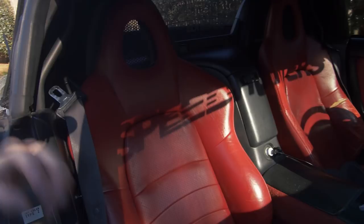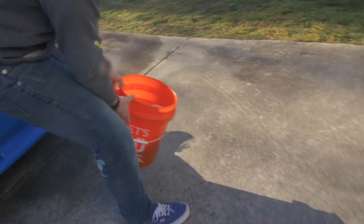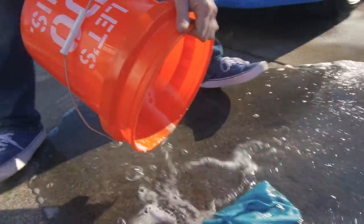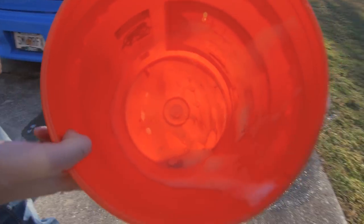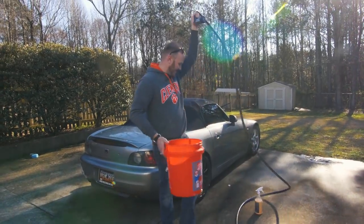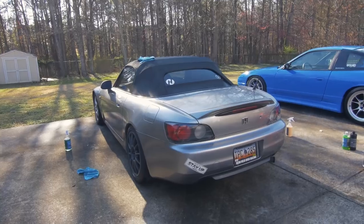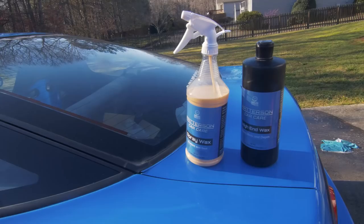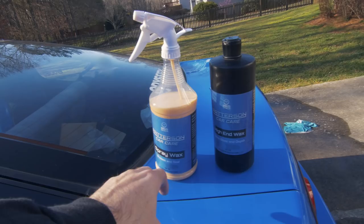This is what happens if you only use one bucket — look at how dirty this water is. That goes into your paint if you don't use the two-bucket method. James, I have to say your car looks freaking flawless right now. You used the spray wax — this car has 200,000 miles on it and I would never know.